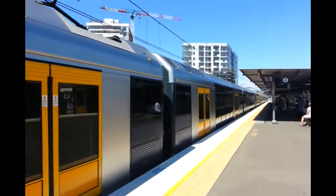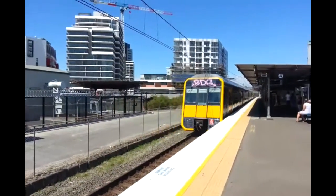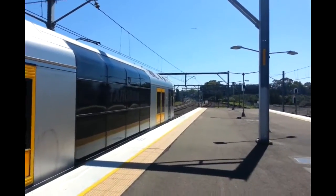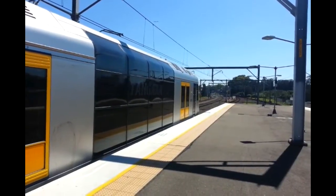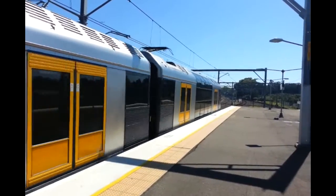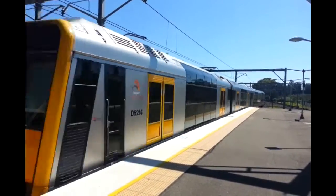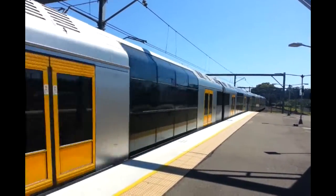T16 and T31 now departing Platform 4, Cronulla service. The other T sets now departing Platform 3, Bondi Junction service. Front half is T46, rear half is T2.